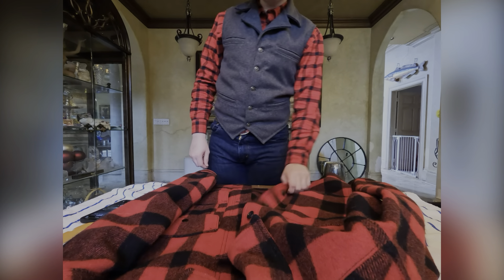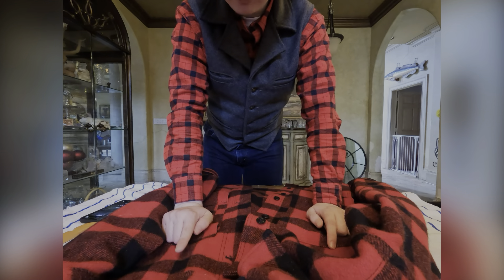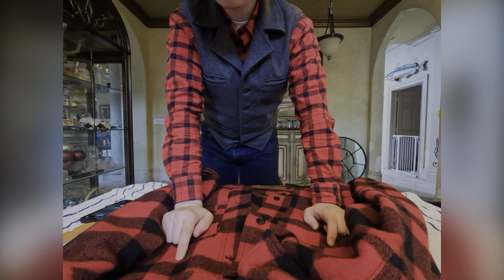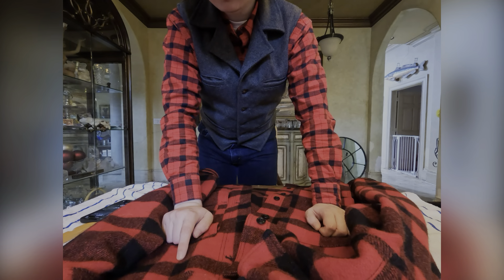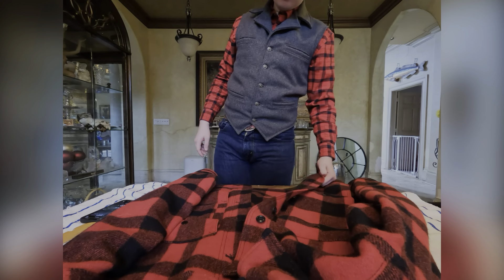I'll show you how this fits — this size is a small. Filson makes their clothing big, so it runs large. My tin cloth jacket is a small as well.